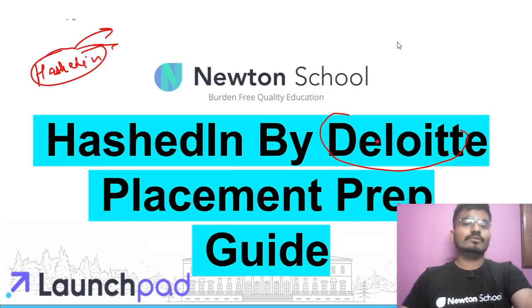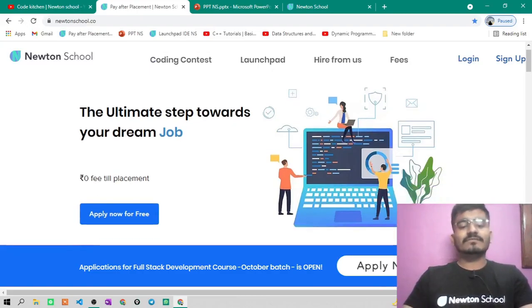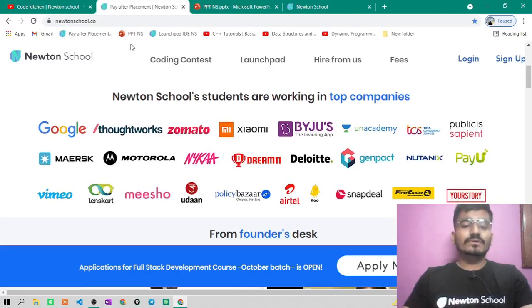Before starting this video, let's see what Newton School is. Basically, Newton School is an e-learning platform with different programs especially designed for you. Their first program is the Pay After Placement program, under which they will teach you for six months, make you a full stack developer, and also get you placed in different companies. The minimum CTC they go for is five lakh, and the most amazing thing is that you don't need to pay a single penny until you get placed for a minimum of five lakh CTC.